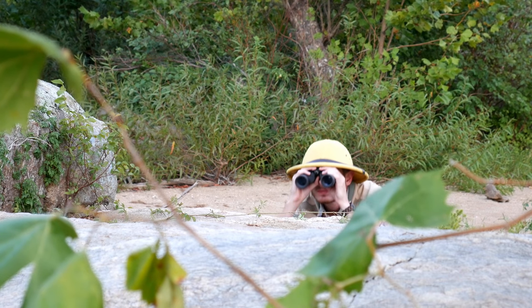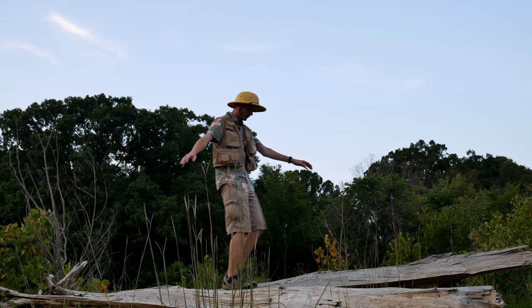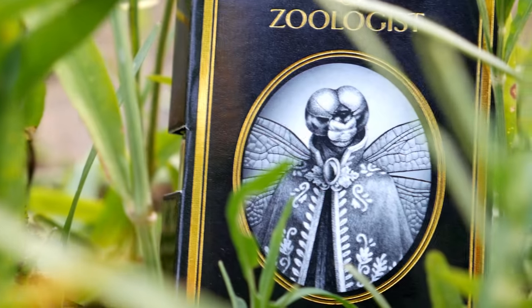While many of these elusive scents remain shrouded in mystery, we have a rare opportunity to share and experience them together today. Join me, and together we'll uncover the mysteries within Zoologist on Triple Ink's Scented Safari.